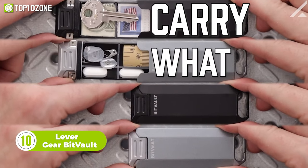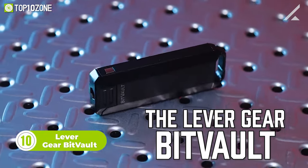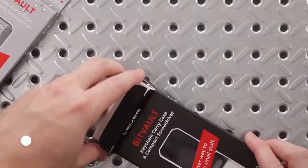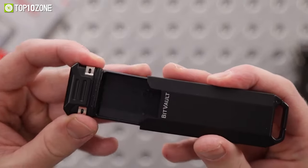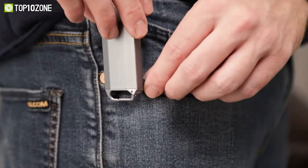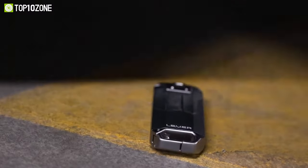If you're looking for a versatile and compact carry case that doubles as a screwdriver, the Levergear BitVault is the perfect solution. Designed with the minimalist in mind, the BitVault is a small watertight case that can store small essential items like pills, SIM cards, cash, and hex bits. It is made from durable aluminum alloy and comes equipped with a removable belt clip.